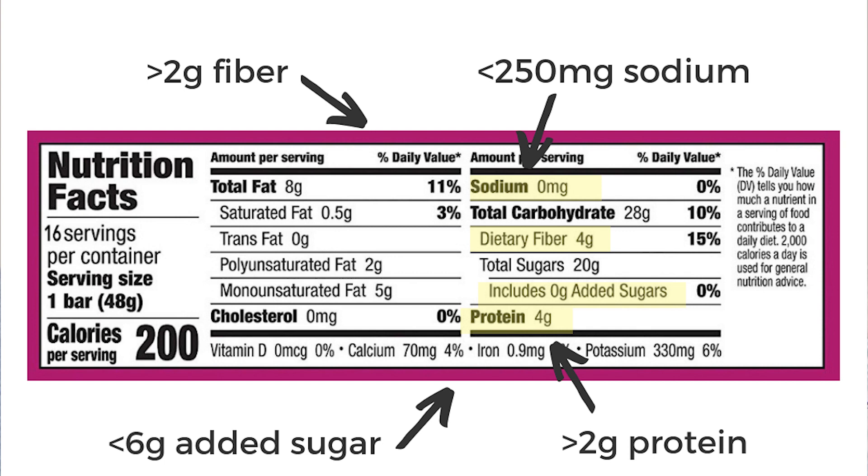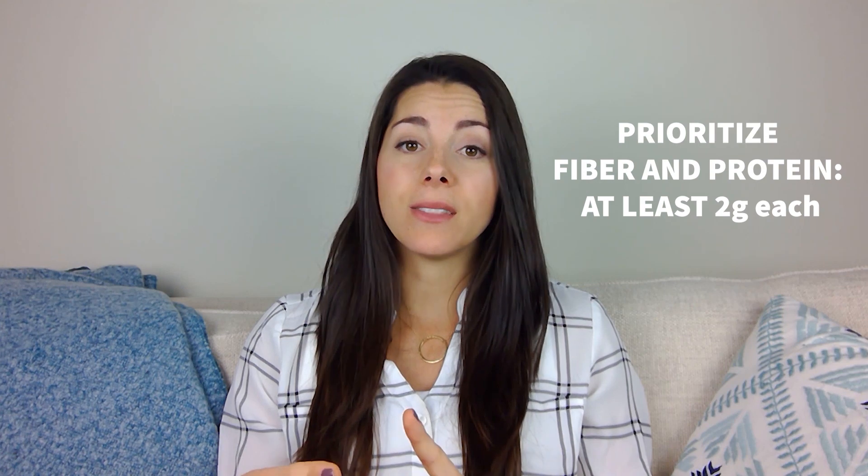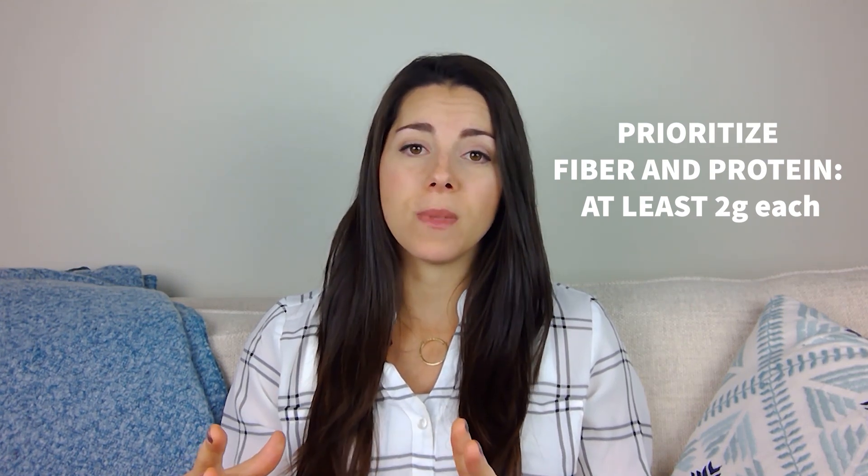Last, take a look at the sodium. If it's under 250 milligrams per serving, that's a good choice. And that's really it. You do not have to hit every single one of these targets for it to be a healthy snack. At least look for the protein and the fiber, having at least two grams of those, and then go from there.